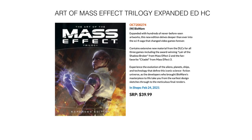Next up, something that caught my eye: the Art of the Mass Effect Trilogy Expanded Edition Hardcover. I love these games, I love the art and character design, and Dark Horse does a great job with these art books — so this one really caught my eye. It comes out February 24th for $39.99.